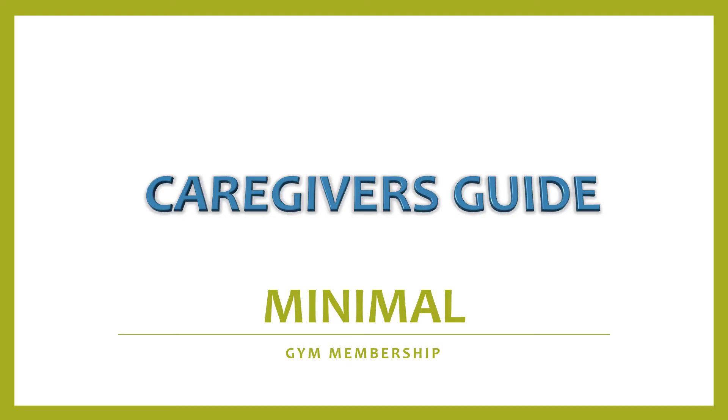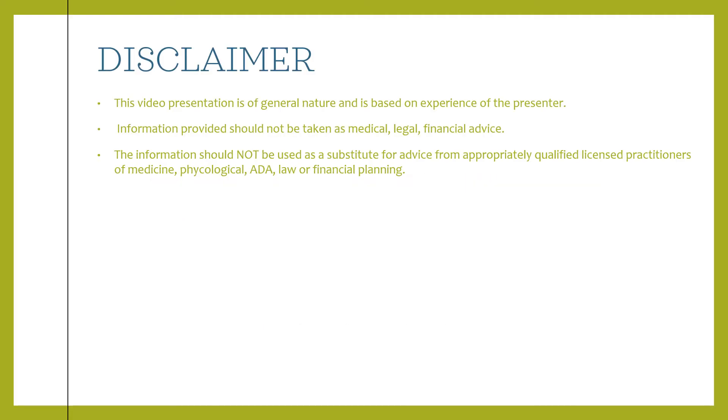Hi caregivers, today's video is on gym memberships. As always, the information should not be used as a substitute for advice from appropriate qualified licensed practitioners of medicine, psychology, ADA, law, or financial planning.